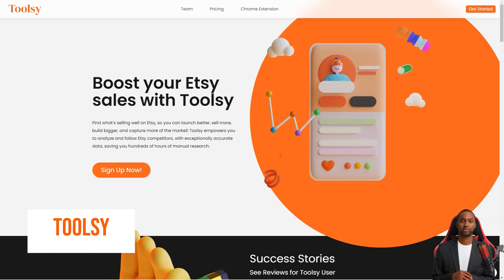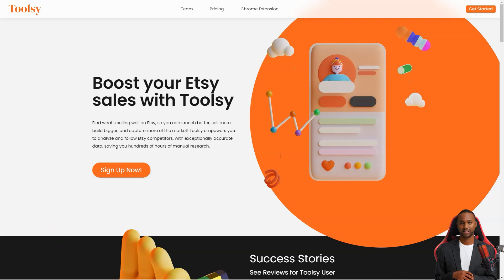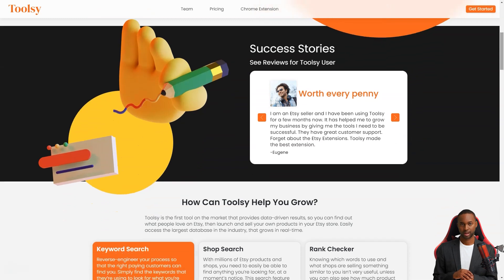Hey there! Have you ever heard of Toolsy? It's a fantastic tool that helps Etsy sellers like us increase sales and reach a larger market. It's like having a secret weapon in your arsenal to take over the Etsy world. Toolsy gives you the power to analyze and track your competitors with incredibly accurate data, so you can find out what people love on Etsy and replicate it in your store.